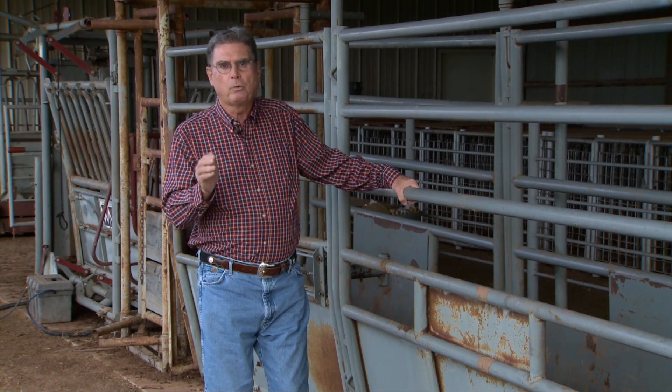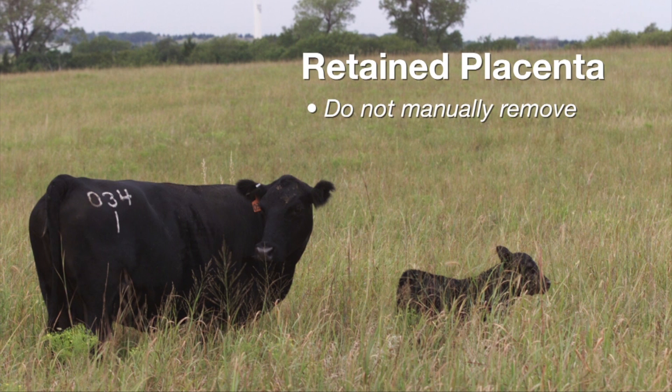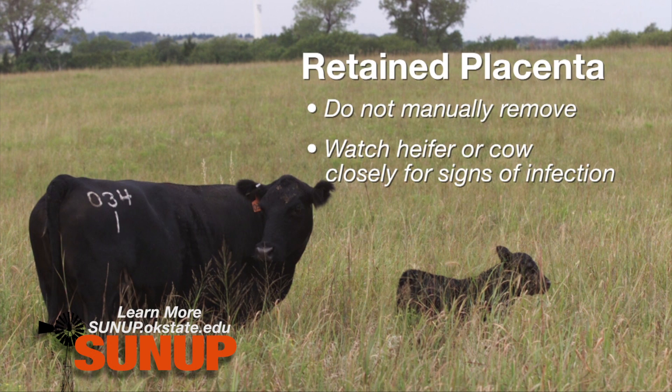At that point, I would encourage producers to, number one, not manually remove that placenta — you can cause more damage than good. Keep a close eye on that cow or heifer. If she shows any signs of infection such as droopy ears or being a little lethargic, then we probably want to contact our local veterinarian for treatment of that retained placenta, because there's probably an infection setting in.